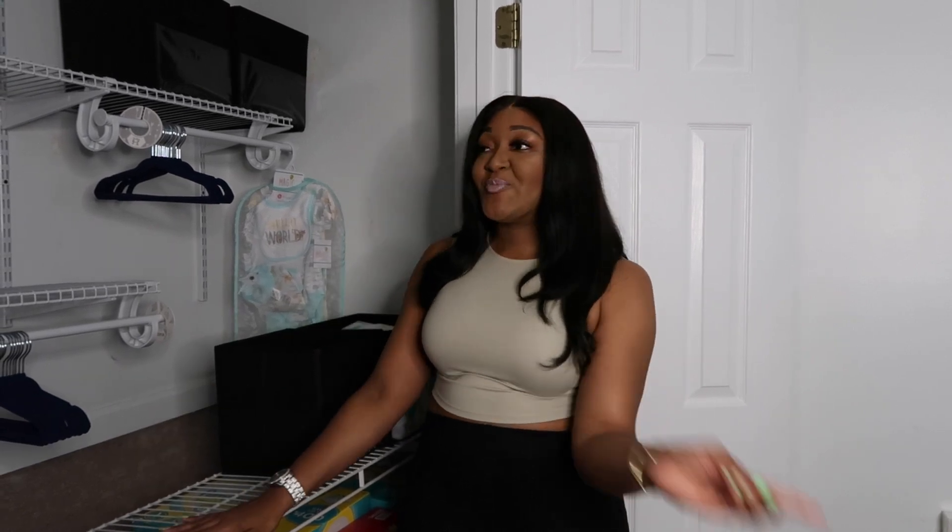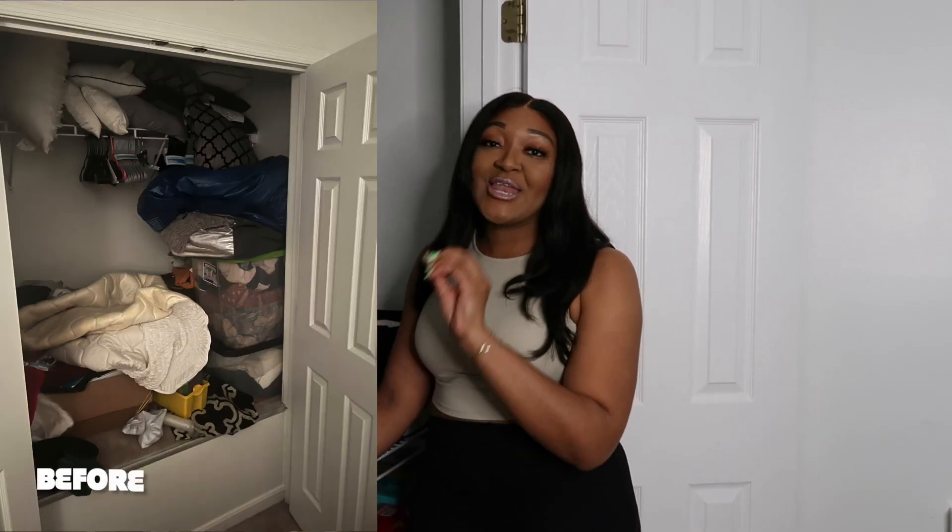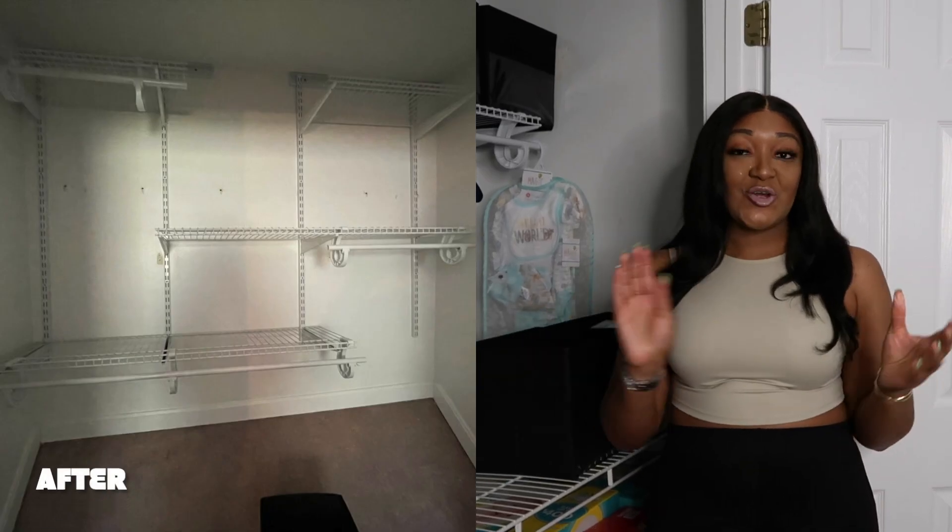Hey everyone! It's your girl Paris and welcome back to my channel. Welcome to Paris. In today's video I have a banger — I have a hit for you all today because I am going to be sharing with you all a before and after of a closet remodel. Super excited.